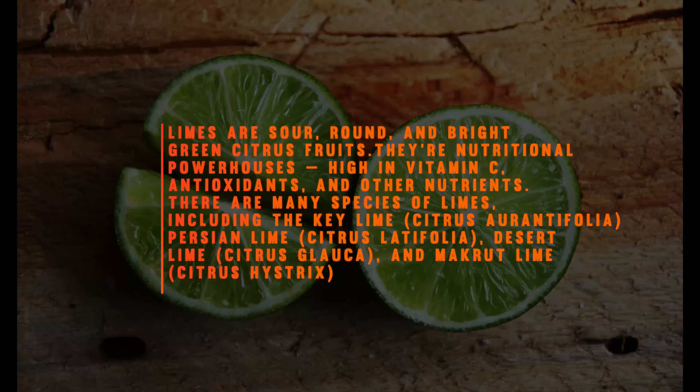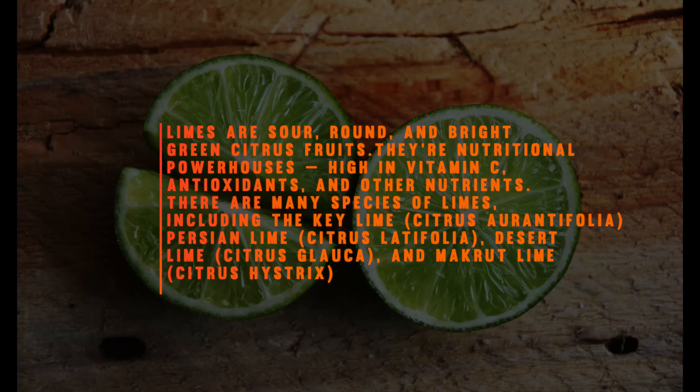Limes are sour, round, and bright green citrus fruits. They're nutritional powerhouses, high in vitamin C, antioxidants, and other nutrients.